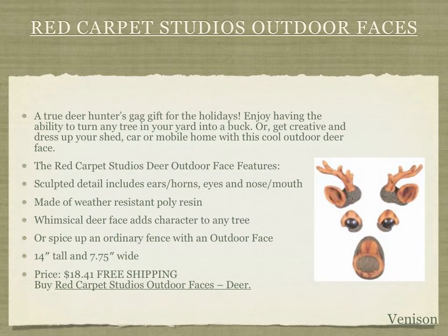The fourth item today is Red Carpet Studios Outdoor Faces. These cute little pieces attach eyes, antlers, a nose, and mouth onto any outdoor tree or yard structure to give it a cool-looking deer face. If they have everything, chances are they don't have this — get them a whimsical deer face to add character to any tree, barn, shed, or fence. It measures 14 inches tall and 7¾ inches wide, priced at $18.41 with free shipping.